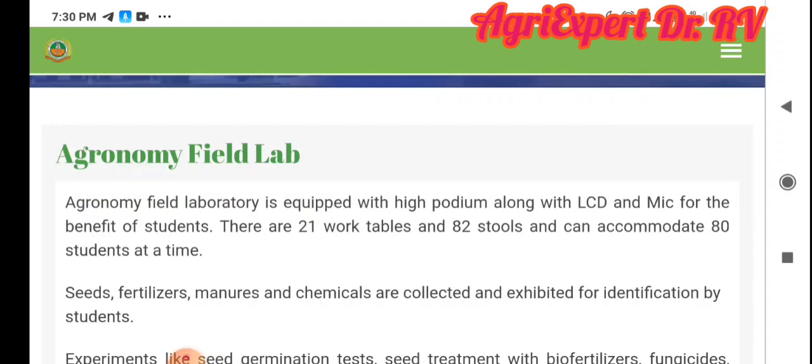I will tell you about the Institute of Agricultural and Diploma. Subscribe to our channel.